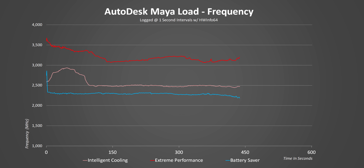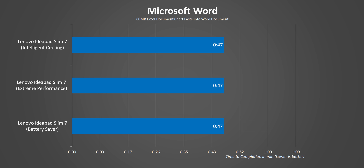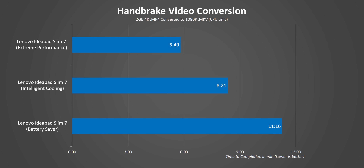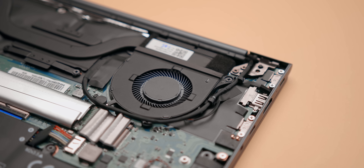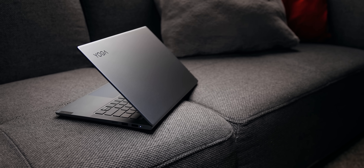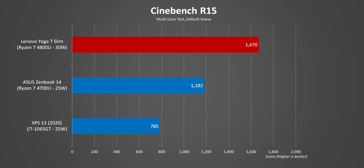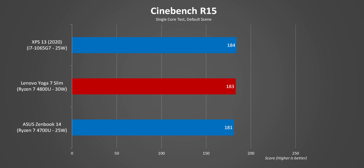It's important to understand the impact of those frequency spikes: they inflate scores for shorter synthetic benchmarks like Cinebench, while longer loads like Blender rendering or video transcoding show more realistic behavior. Moving from Extreme to other modes shows a huge performance penalty in Cinebench R15. We always test in the highest performance mode, which here translates to about 30W of input power, while other laptops in this category typically top out at 25W.